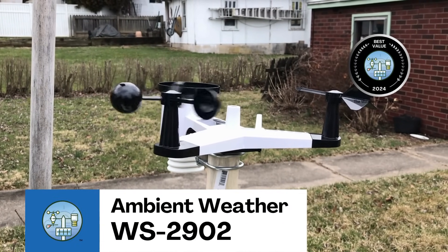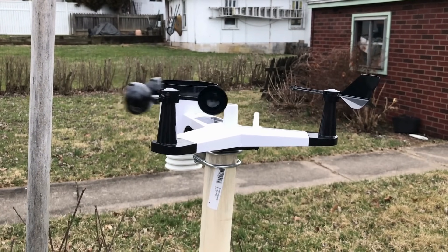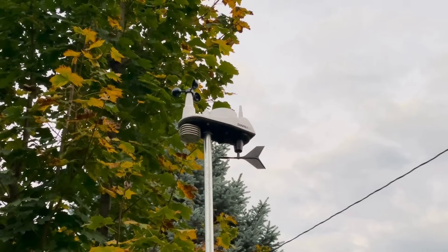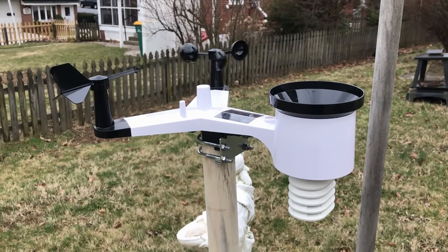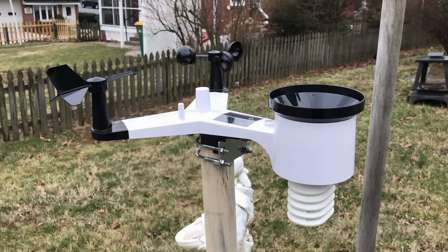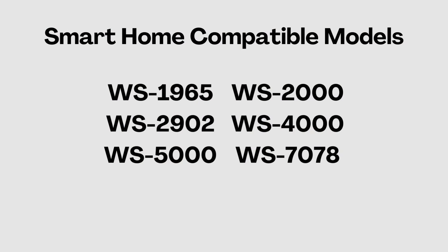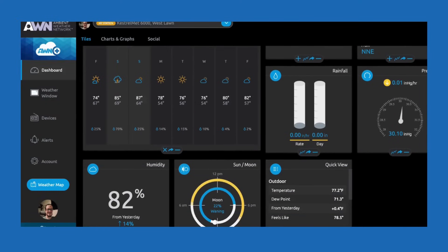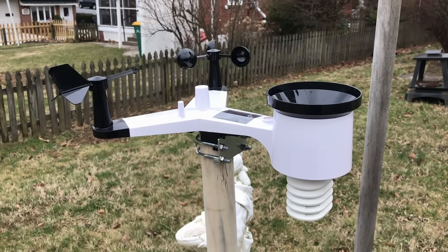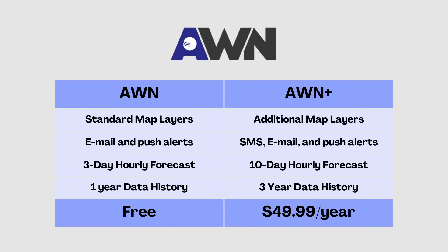Our Best Value pick, the Ambient Weather WS2902, was much more accurate in our tests. In fact, it was nearly as accurate as a Davis Vantage View, a station three times the price. In this model, the UV and light sensors are included, which we found super useful for smart home applications, a feature all internet-connected Ambient Weather stations share. Both connect to the Ambient Weather Network, which allows you to monitor your home weather station remotely. Access is free, but a $50 per year subscription gives you additional functionality, including up to three years of historical data.